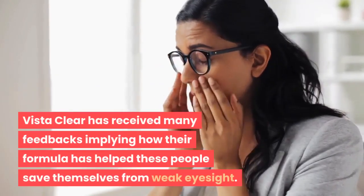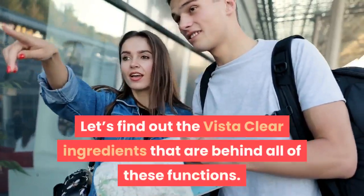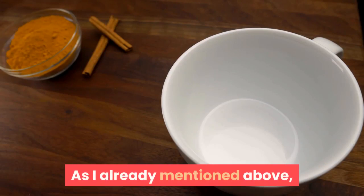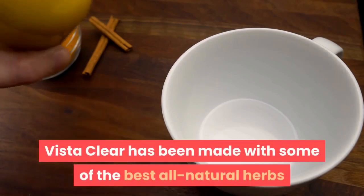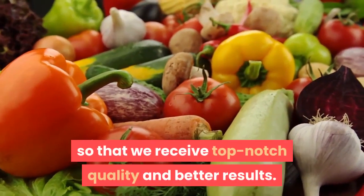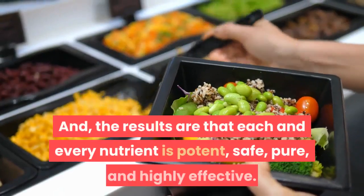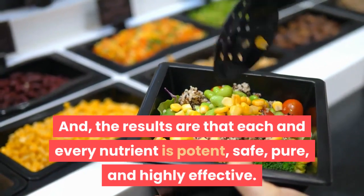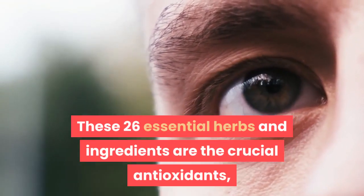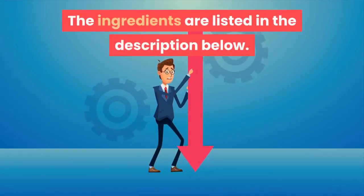Vista Clear has received many feedbacks implying how their formula has helped people save themselves from weak eyesight. Vista Clear has been made with some of the best all-natural herbs and ingredients sourced from the best places, so that we receive top-notch quality and better results. Each and every superfood has been tested and proven for its safety. The 26 essential herbs and ingredients are crucial antioxidants, rare cleansing herbs, and powerful ingredients that support eye health. The full ingredients list is in the description below.